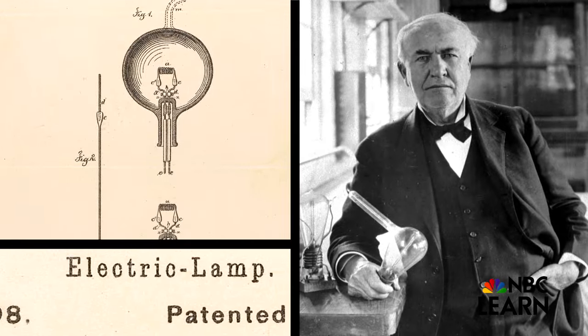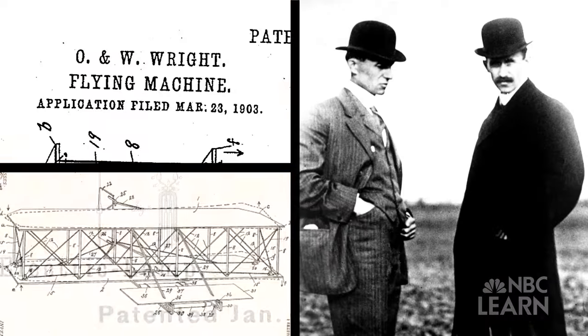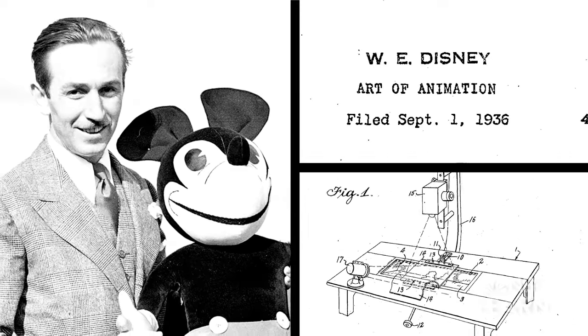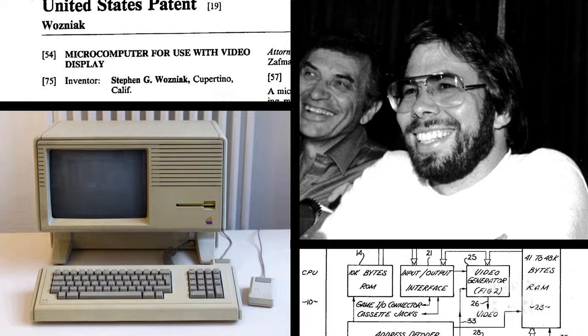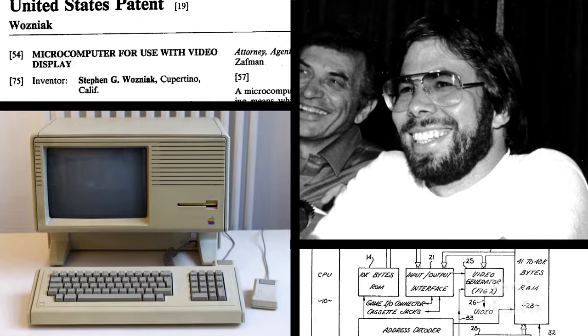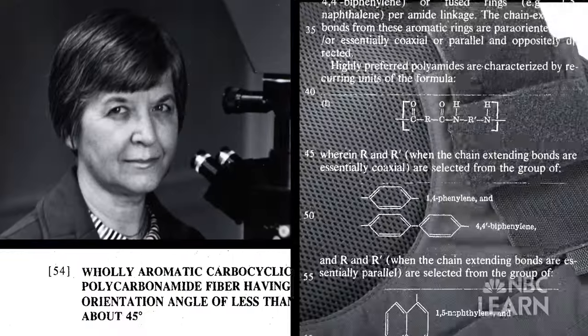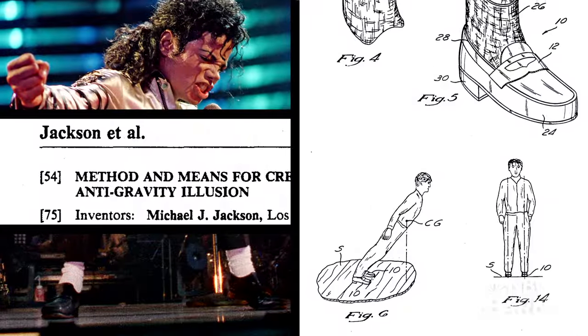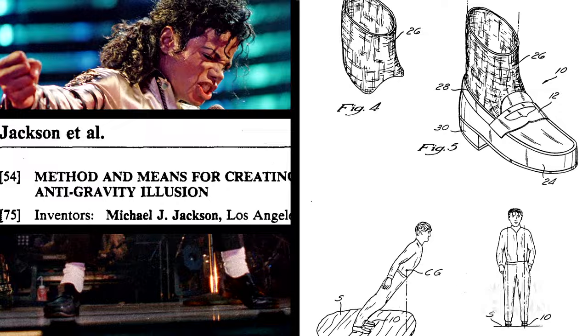Thomas Edison's electric lamp, Orville and Wilbur Wright and their flying machine, Walt Disney's art of animation camera, Steve Wozniak and the microchip for use with video display, Stephanie Kwolek's protective fabric, and even Michael Jackson's method and means for creating an anti-gravity illusion.